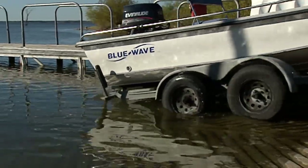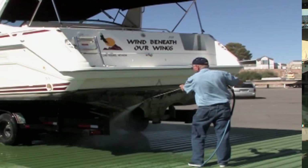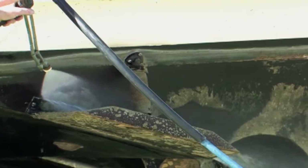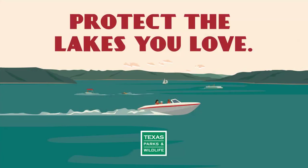Moving your boat to another lake without following decontamination guidelines puts the other lake at high risk for a new infestation. It's up to you to protect the lakes you love.